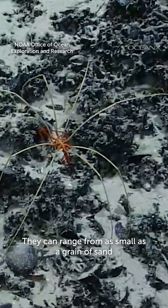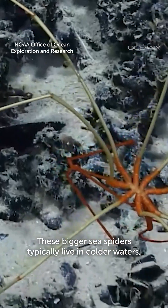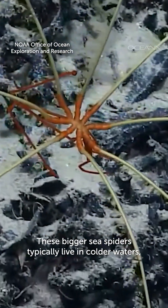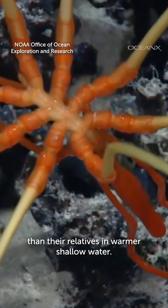They can range from as small as a grain of sand to the size of dinner plates, with legs about two feet long. These bigger sea spiders typically live in colder waters, which is a phenomenon where animals in polar waters are larger than their relatives in warm or shallow water.